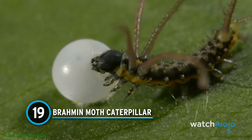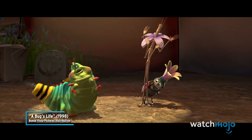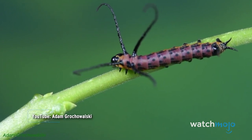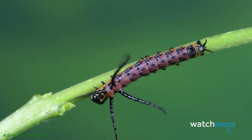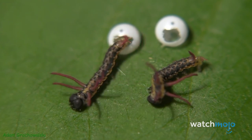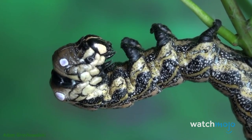Number 19: Brahmin Moth Caterpillar. When we think of insects that give us the creeps, we tend not to think of caterpillars — that's because we're usually not thinking of the Brahmin Moth Caterpillar. The larval version of the Brahmin Moth, these caterpillars look like they came out of a horror movie. They have barbed tails and protruding appendages on their heads useful for camouflaging among branches, safe from predators. These caterpillars might not look like the friendliest insects, but have no fear — they are completely harmless.